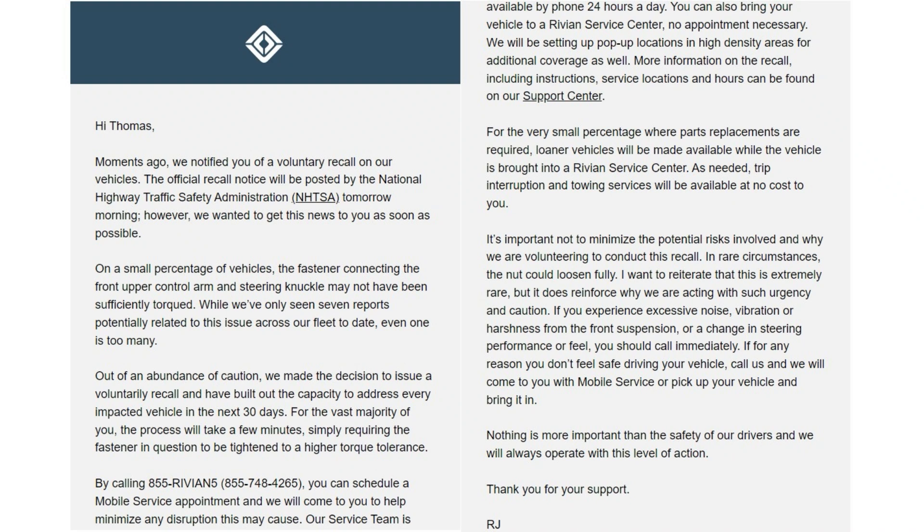The CEO's email said: Moments ago, we notified you of a voluntary recall on our vehicles. The official recall notice will be posted on the National Highway Traffic Safety Administration tomorrow morning. However, we wanted to get this news to you as fast as possible. On a small percentage of vehicles, the fastener connecting the front upper control arm and steering knuckle may not have been sufficiently torqued. While we've only seen seven reports potentially related to this issue across our fleet to date, even one is too many. Out of an abundance of caution, we made the decision to issue a voluntary recall and have built out the capacity to address every impacted vehicle in the next 30 days.